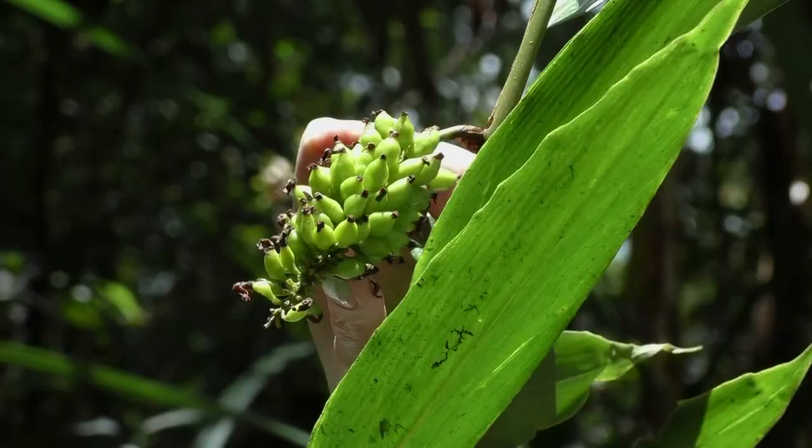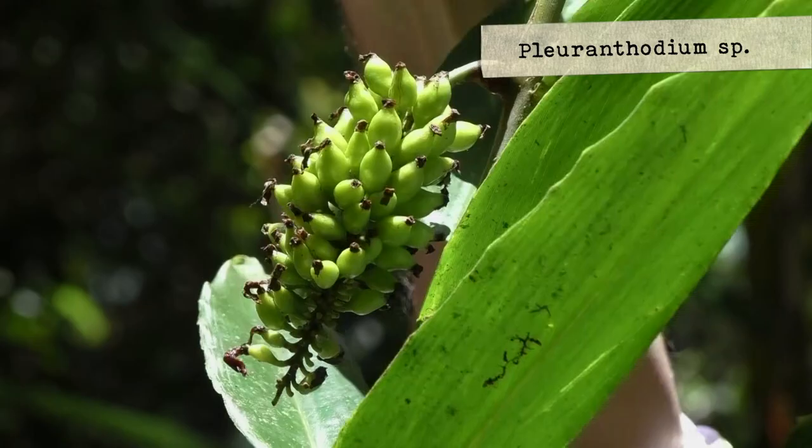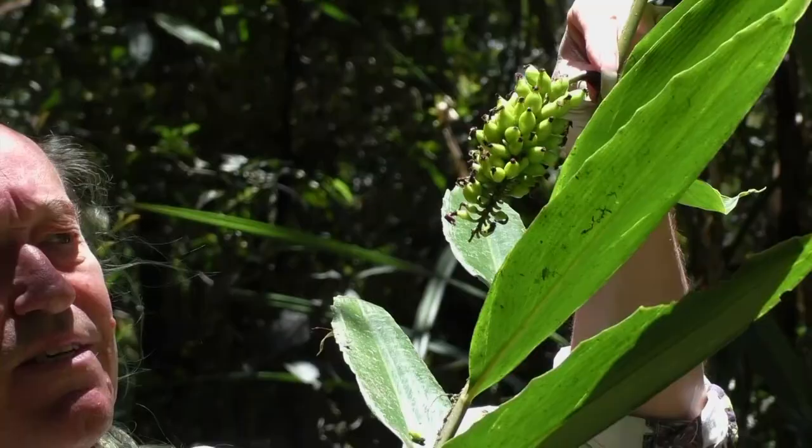A strange member of Zingiberaceae because the inflorescence emerges from the stem. I know Plagiostachys, for instance, in Borneo, but I don't know. Maybe it could be an Alpinia. Alpinia usually has the inflorescence emerging really at the top of the pseudostem.